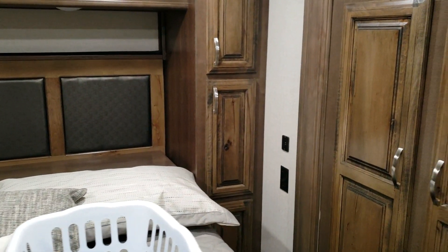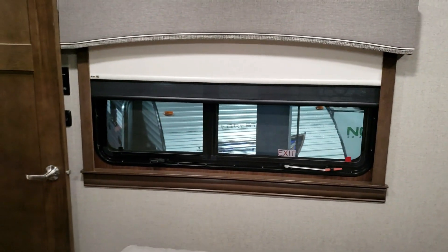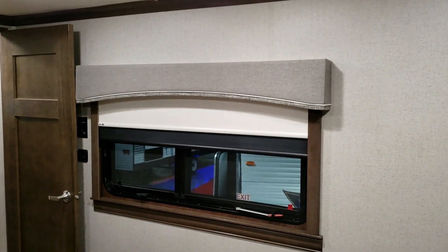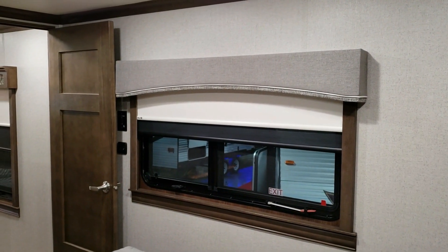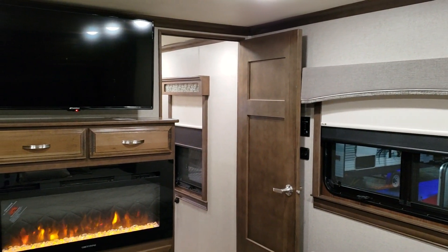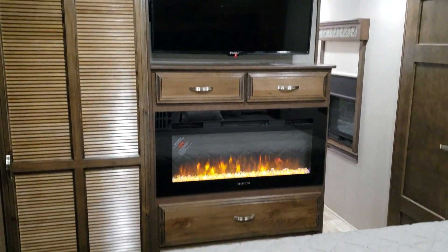There are also USB charger ports, and a nice big window overlooking your campsite. They also went to a soft valance — a lot of people were complaining that when they got out of bed half asleep, they'd bump into the hard valance. There's also an electric fireplace in the bedroom and some drawer space.